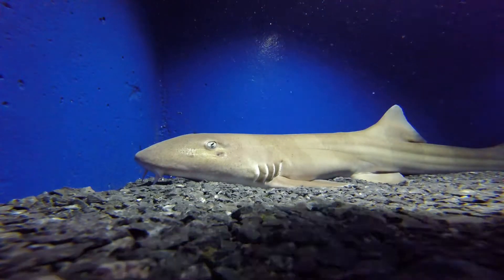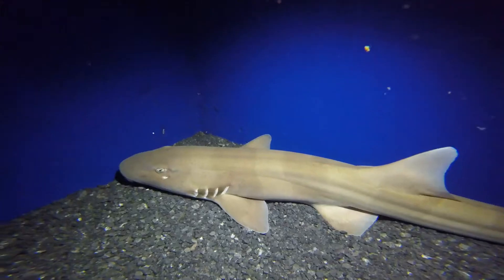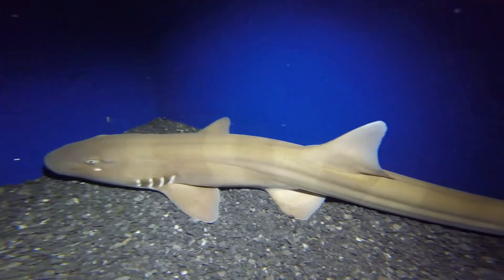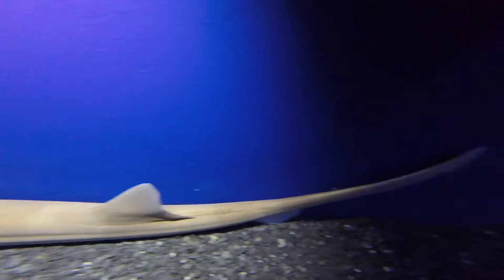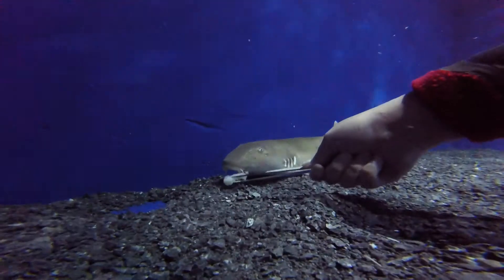Brown-banded bamboo sharks grow to be about three feet long, so our male is fully grown. They have light brown bodies with some darker banding, which is how they get their name.